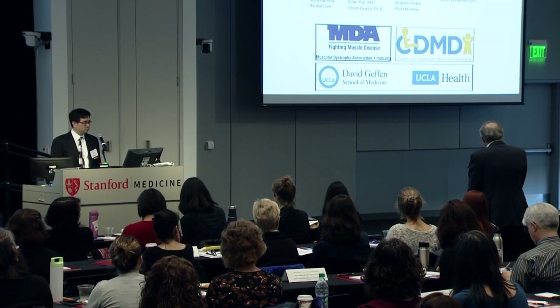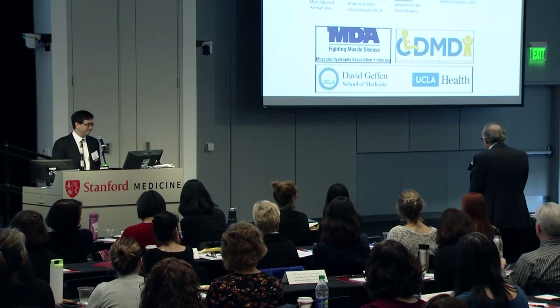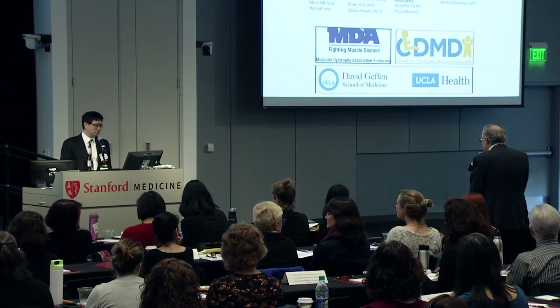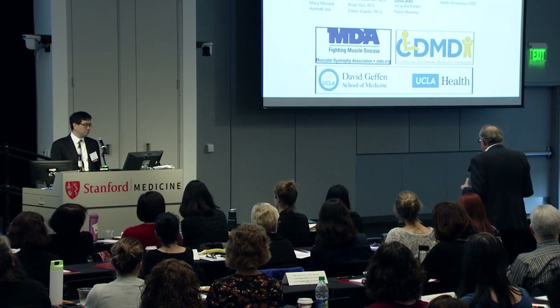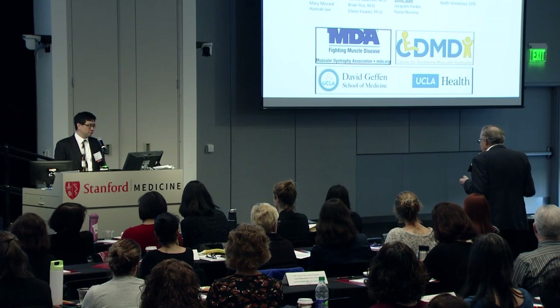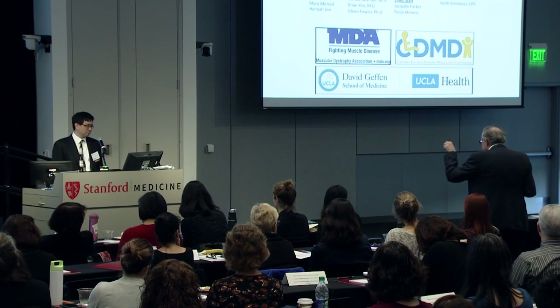From the ALS experience, stem cells injected into the spinal cord don't repopulate motor neurons — they provide trophic factors that secondarily support motor neurons. We're not yet at the point of replacing lost motor neurons, which underscores the urgency to rescue the motor neurons we have as early as possible.